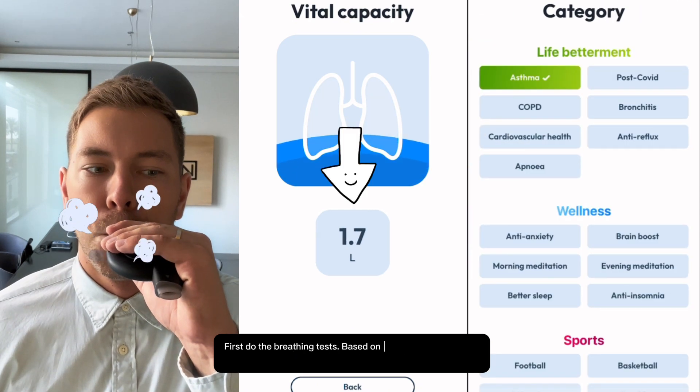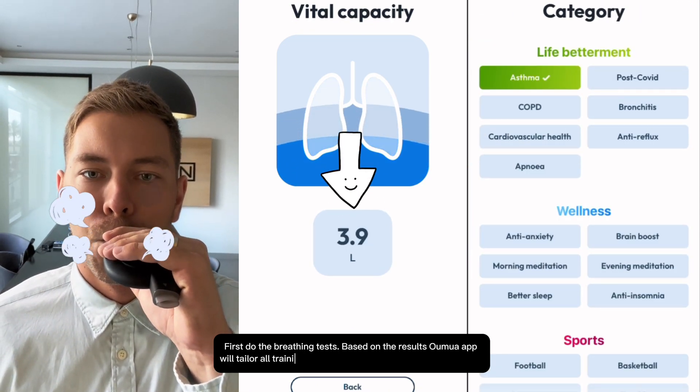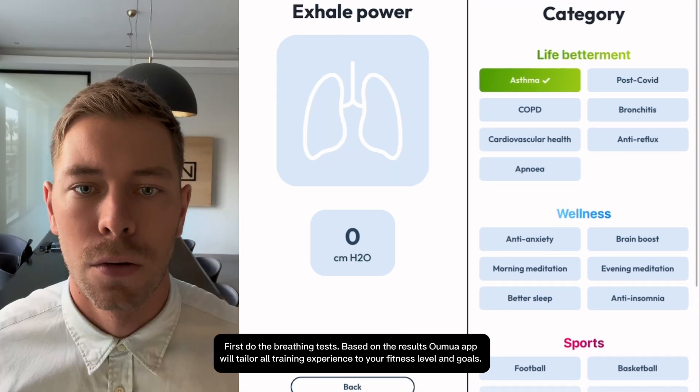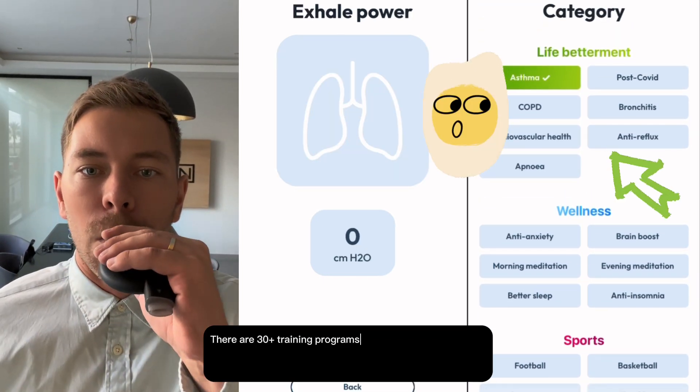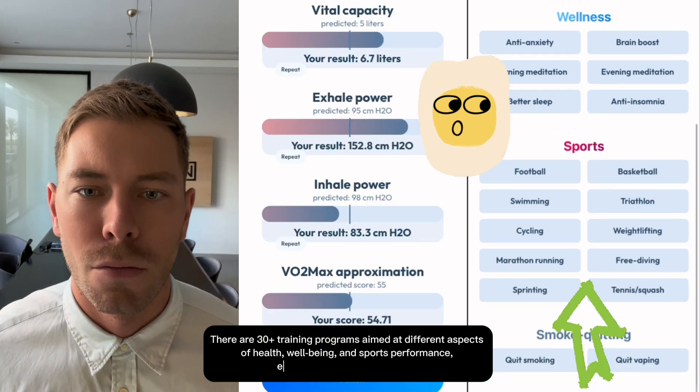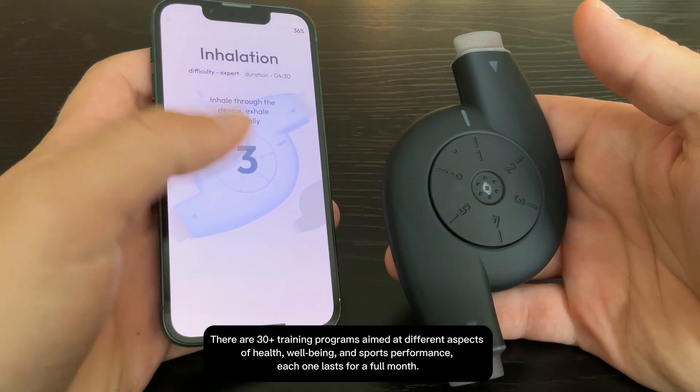First, do the breathing tests. Based on the results, the Oumuwa app will tailor the training experience to your fitness level and goals. There are 30 training programs aimed at different aspects of health, well-being, and sports performance. Each one lasts for a full month.